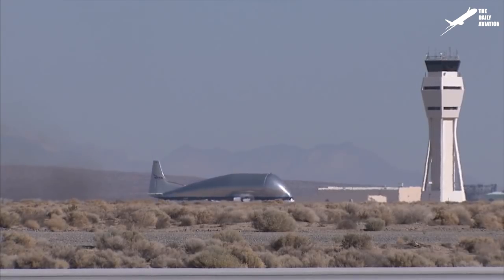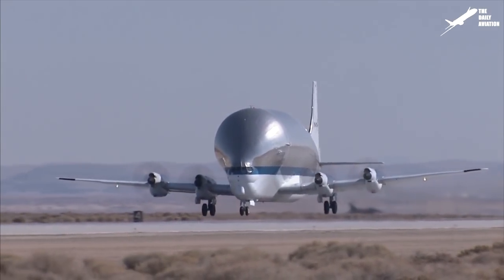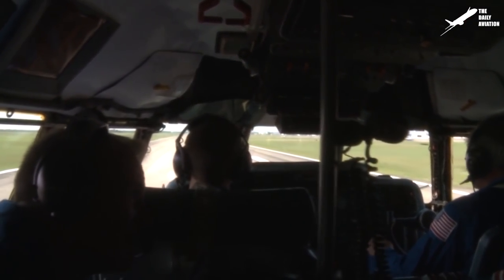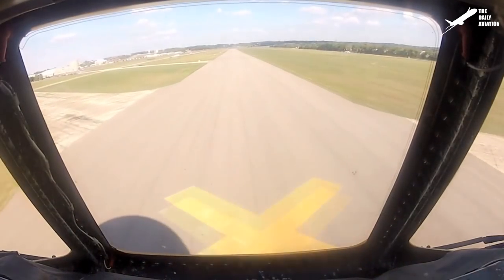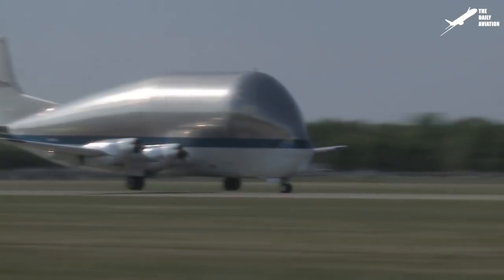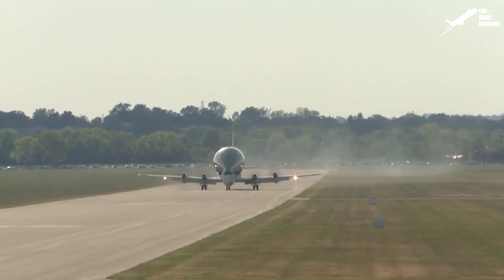Once loading is complete, the Super Guppy can take off. The weight of the cargo and the unique shape of the plane make the takeoff quite delicate. The crew of three people — two pilots and one flight engineer — must pay attention to the crosswind that could destabilize the aircraft. The landing is also unusual, since the plane must touch the ground with its front gear first and then with its rear gear — yet another peculiarity for an aircraft already out of the ordinary.